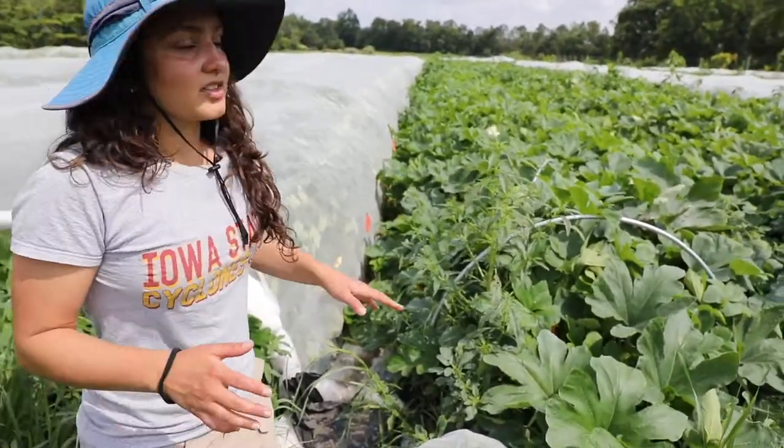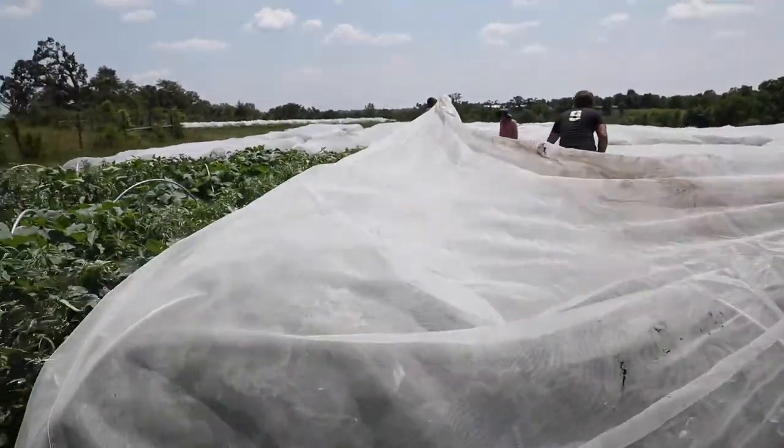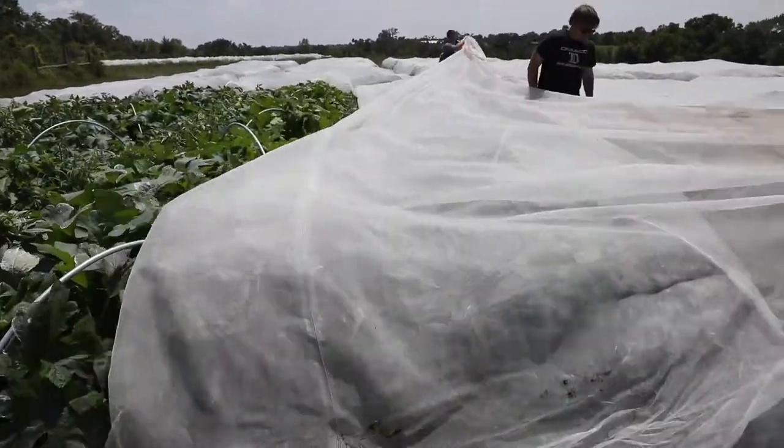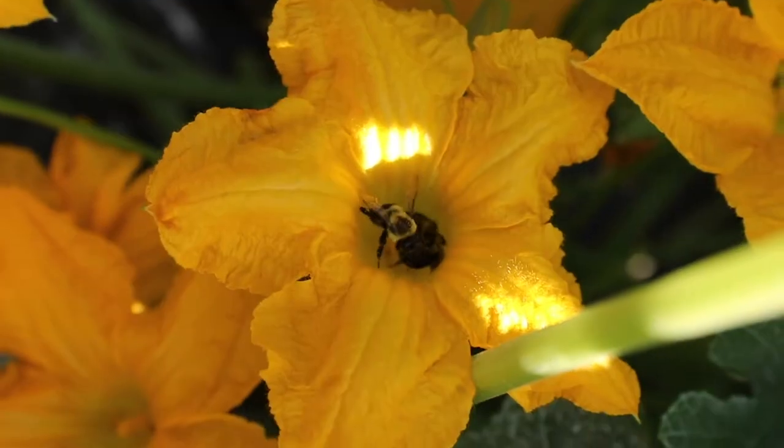And this one is on-off-on — we completely removed the nets, which are all over here. And we want to see as well the bee behavior and the pest behavior.